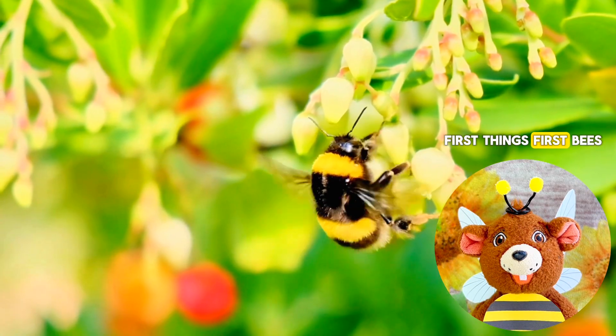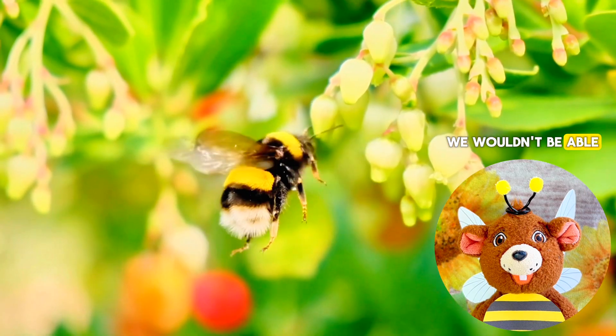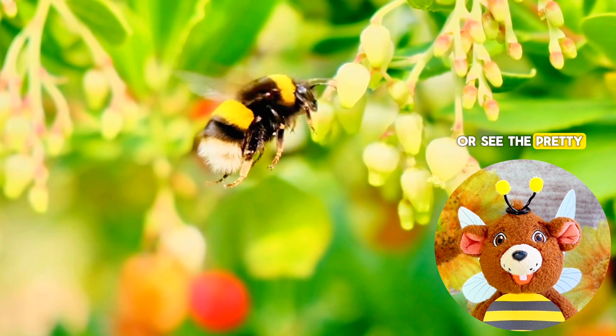First things first, bees are our friends. Without them, we wouldn't be able to grow our food or see the pretty flowers bloom.